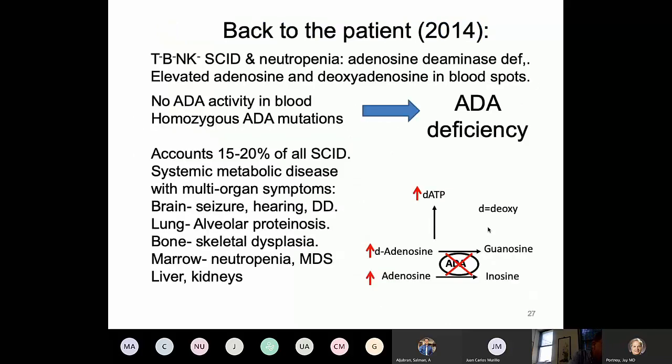Going back to our second patient, who presented in 2014 with T-minus, B-minus, NK-minus SCID — he also had neutropenia, which was an important clue that he may have been suffering from adenosine deaminase deficiency. ADA is an important enzyme in the purine degradation and salvage pathway. In its absence, there is accumulation of the enzyme substrate in the blood, which is toxic to many organs: the brain, lungs, bones, bone marrow, liver, and kidneys. So patients with ADA deficiency, in addition to immune abnormalities, suffer from multisystem organ involvement.